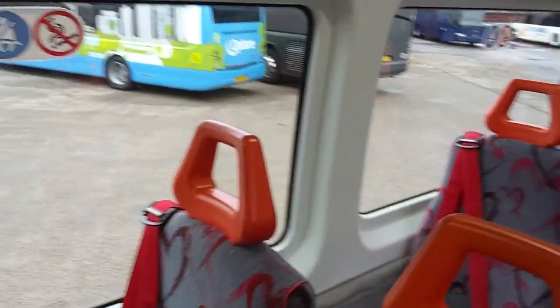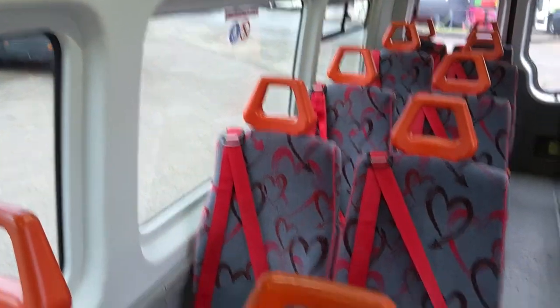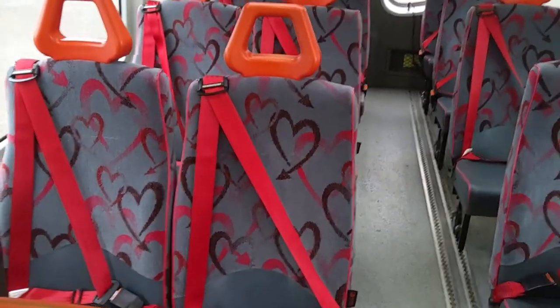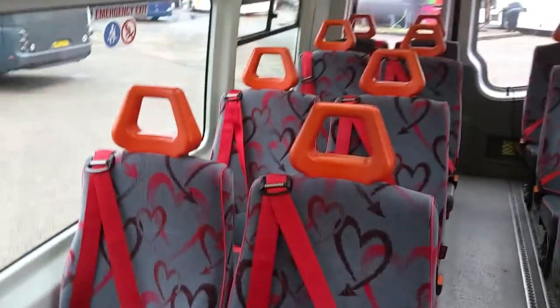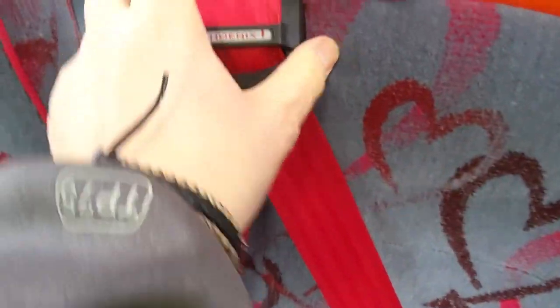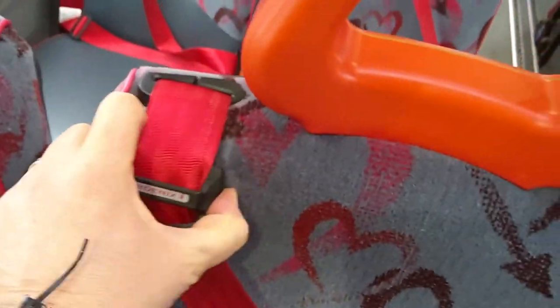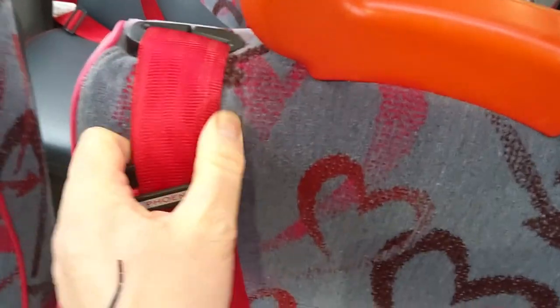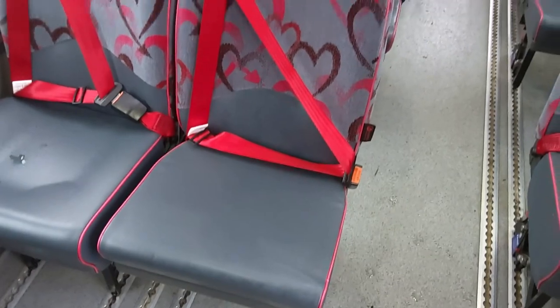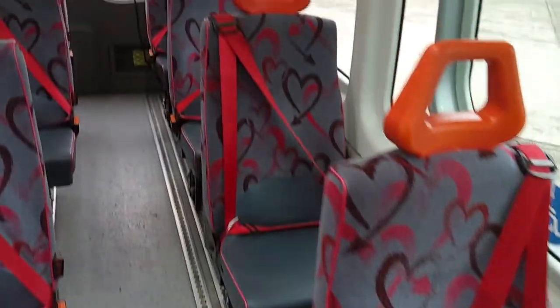As I already said, we've got 15 seats inside — kind of standard for this sort of vehicle. Moquette on the seat backs — it's giving the love out, these seats, isn't it. The seat belts are three-point and height adjustable, so you just move that clip down there if you've got some smaller children or whatever. Vinyl seat bases.